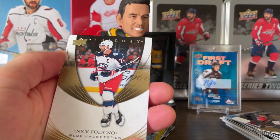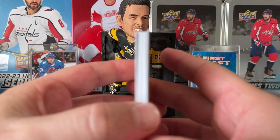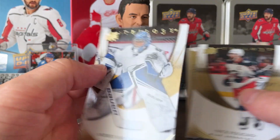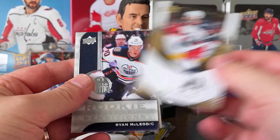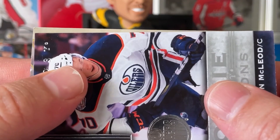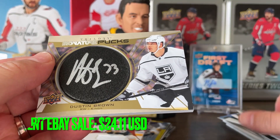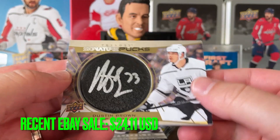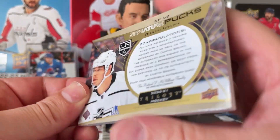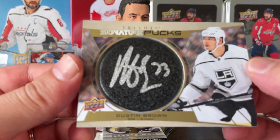Last pack here, 2019-20 Trilogy. I'm not going to lie guys, that does not look like a filler, so I'm kind of excited. So far we've had a great break. Looking at the back: Vasilevsky, Nick Foligno on the rookie, and this one's going this way — a signature puck, Dustin Brown! That is so cool, I did not even know that was an insert you could get.